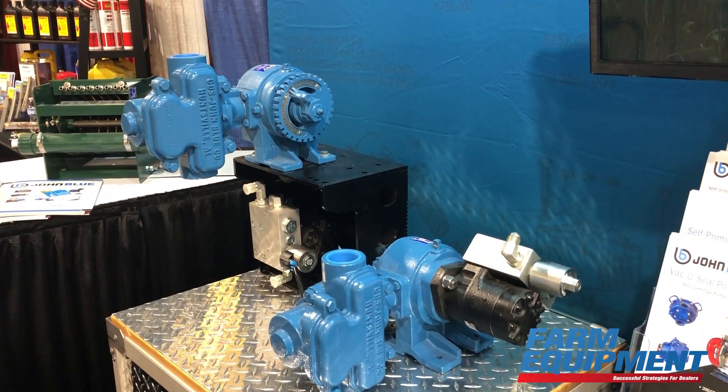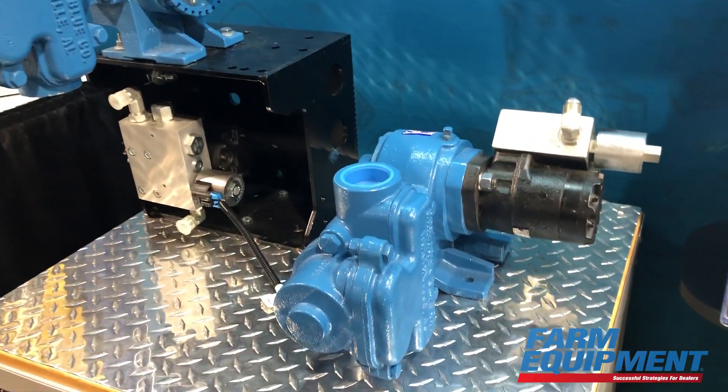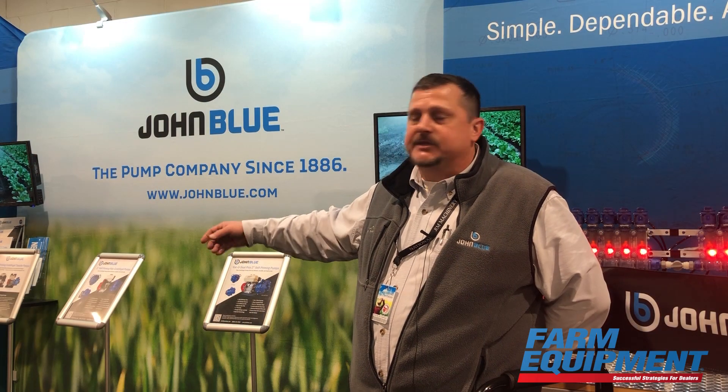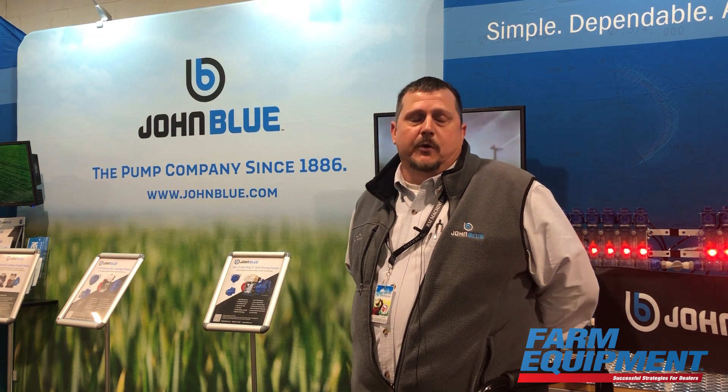We're also talking about our hydraulic piston pump drives this year. PWM controlled — any system out there that controls pulse width modulation can control our piston pumps. Not only does it not have to be just a new pump, but we can control existing pumps that are out in the field. So give us a call if you'd like any more information on these products and we'll be happy to talk to you about it.